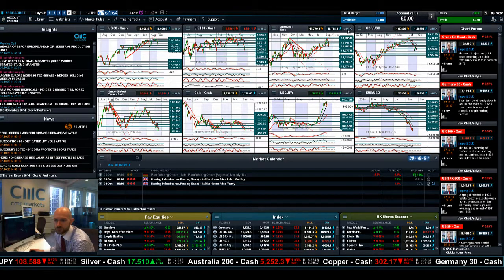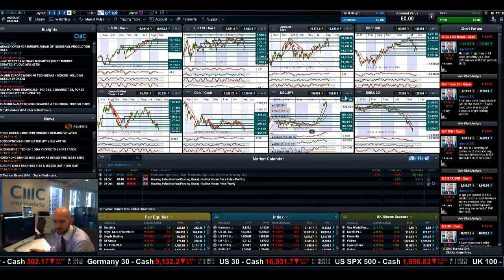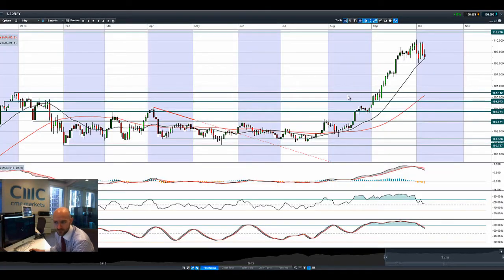Moving on to the Japan 225 — again a negative session. We have seen some interesting moves in dollar/yen. Potential resistance here at 15,987 looks to be still prevalent, also hitting that 21-period SMA on the wrong side of 15,828. We do have the 25-period SMA right there as well; a break of that would open up 15,488, so there is certainly a little bit of pressure on there to be aware of.